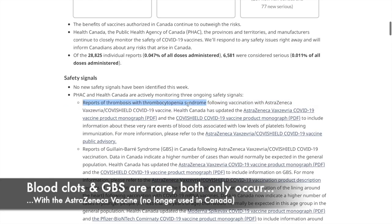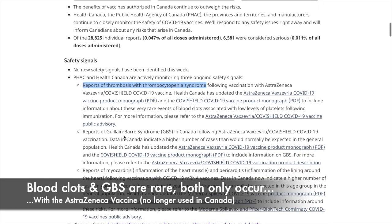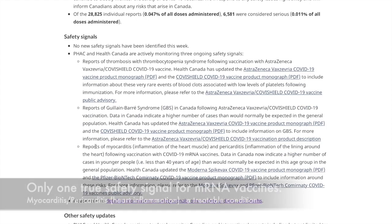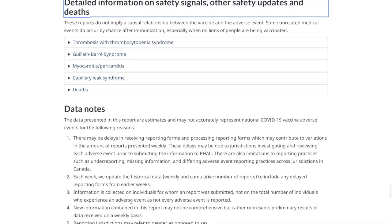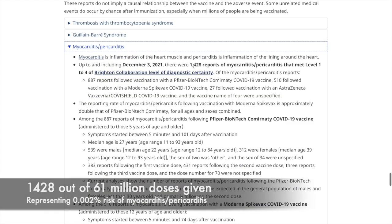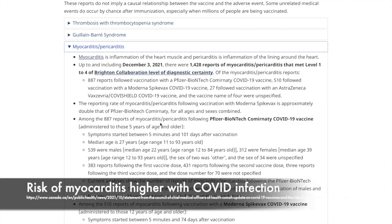Breaking down the total serious adverse events into true safety signals — rates of adverse events higher than the baseline rate in the general population — there are actually three. Blood clots is the first true signal, but that's only with the AstraZeneca vaccine. Guillain-Barré syndrome is another safety signal, but again only with AstraZeneca. The only true safety signal for the mRNA vaccines still used in Canada is myocarditis — inflammation of the heart muscle — and pericarditis, inflammation of the lining around the heart. There were only 1,428 reports of myocarditis and pericarditis out of 61 million vaccination doses, a risk level of 0.0032%, especially compared to the risks of COVID-19 hospitalization and death.